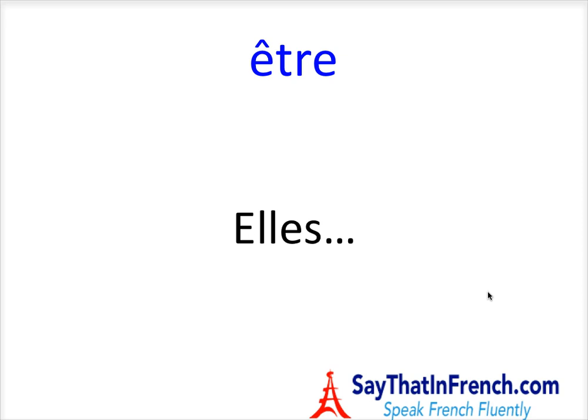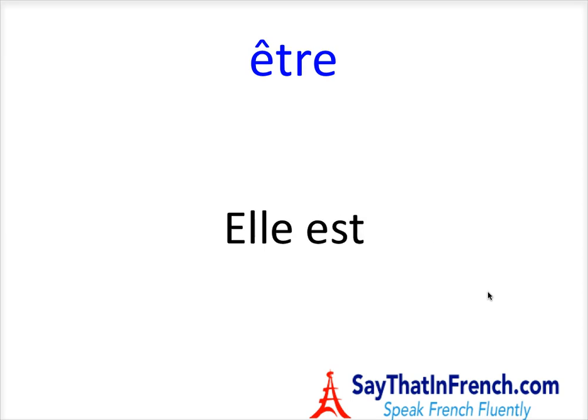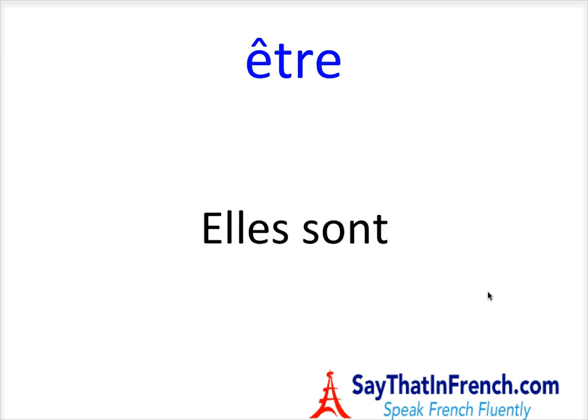And finally, elle — Elles sont. Bravo. Let's go through this quickly: Je suis. Tu es. Il est. Elle est. On est. Nous sommes. Vous êtes. Ils sont. Elles sont.